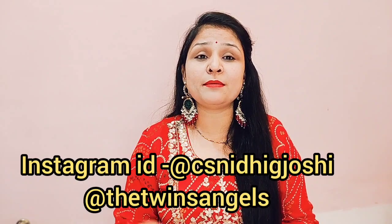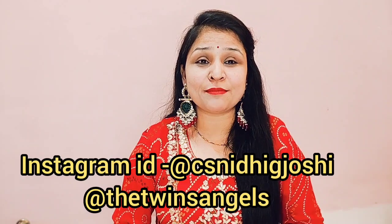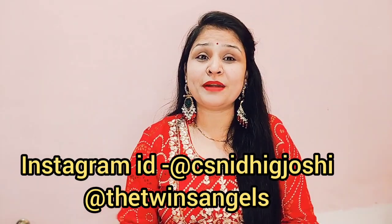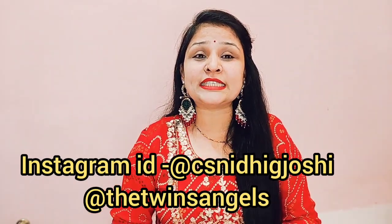If you like this dress, the code and link are in the description box — you can check it out there. Follow me on Instagram as well. I also have short videos and reels. If you are interested in fashion and new outfit videos, subscribe to my channel and follow my twins account called The Twins Angels. Note: one Rajputi Poshak I am also showing was bought from the market, not online, so don't ask for a link for that one.